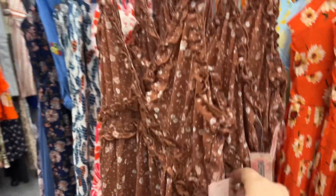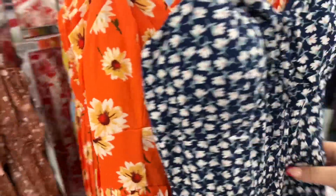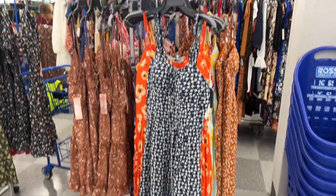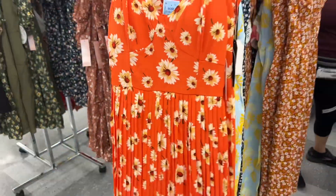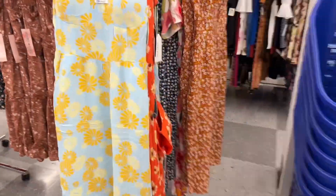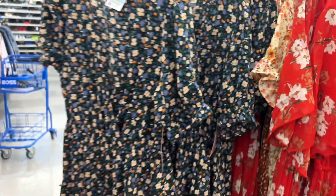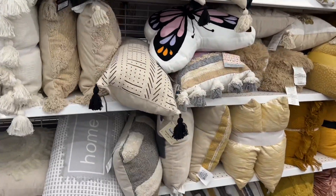How darling are these dresses! $13.99 — this one is Inspired Hearts. There's one with sunflowers, all going for $16.99. They also have another style at $17.99 and $13.99. I'm obsessed with dresses — so many cute options here in the girls section.